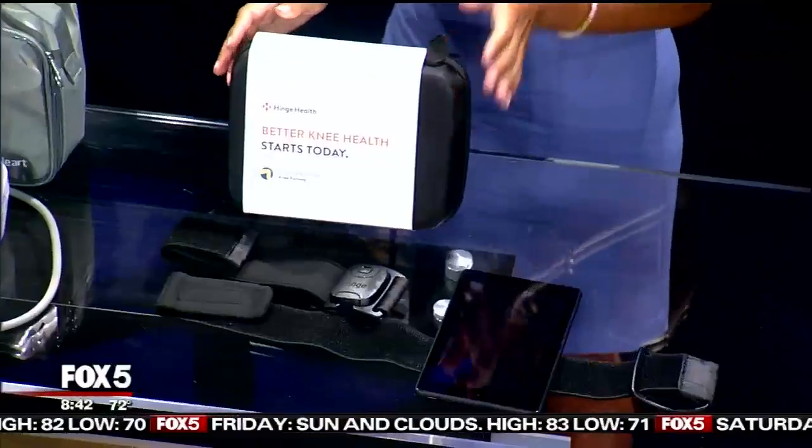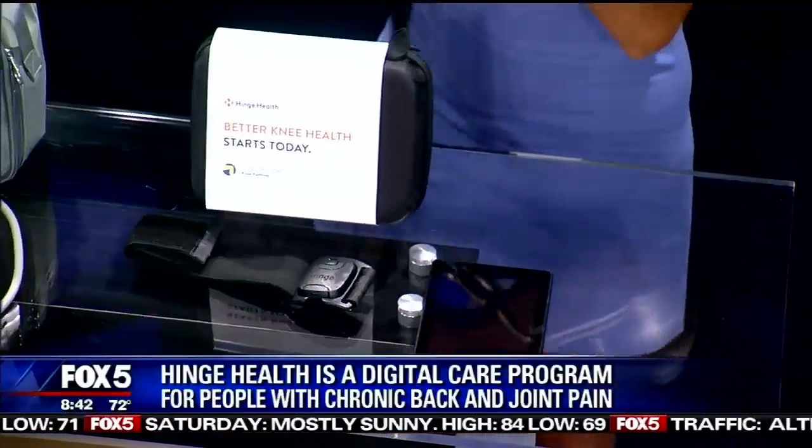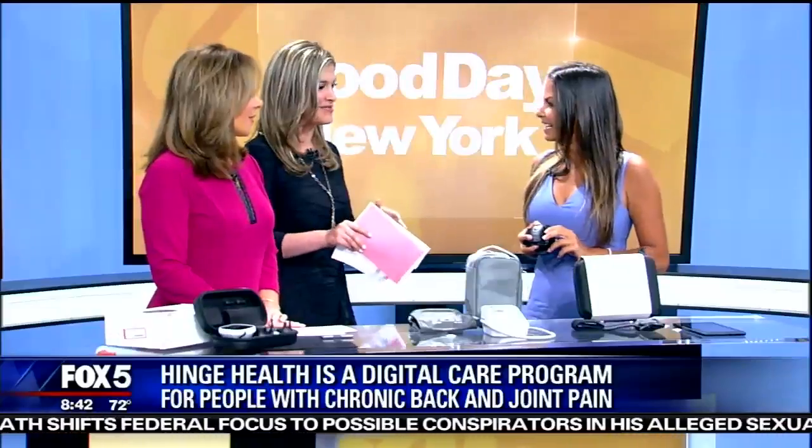Okay, so this is Hinge Health. Think about this as your physical therapist in your pocket. These are little devices that connect to your legs and you do little exercises. This is for people who have back pain and knee pain. Instead of having to go to the gym, you can do these exercises from the comfort of your home. It tracks and records whether or not you're doing the exercises properly, because it has sensors on your body. It uploads to a tablet and then you have a coach talking you through it — change your technique, lift your leg a little bit higher. They're 15-minute little workouts, and they know exactly what you're doing. This is going to put physical therapists potentially out of business — or they can become virtual physical therapists.